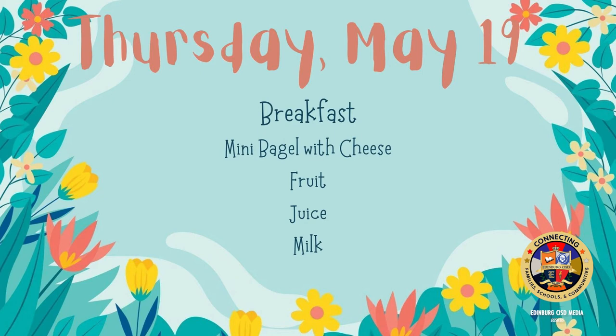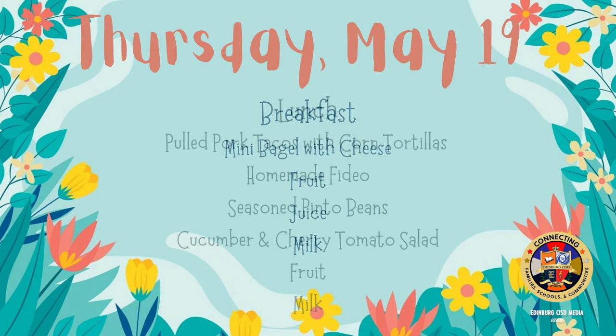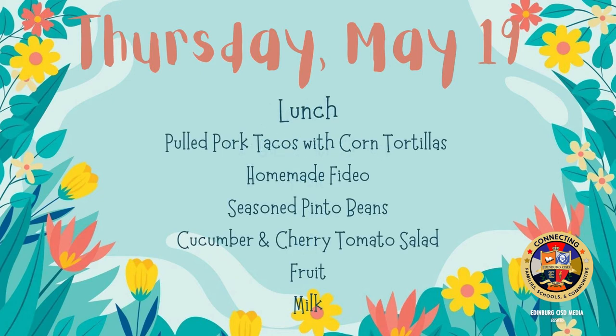On Thursday for breakfast: mini bagels with cheese, fruit, juice, and milk. On Thursday for lunch: pulled pork tacos with corn tortilla, homemade fideo, seasoned pinto beans, cucumber and cherry tomato salad, fruit, and milk.